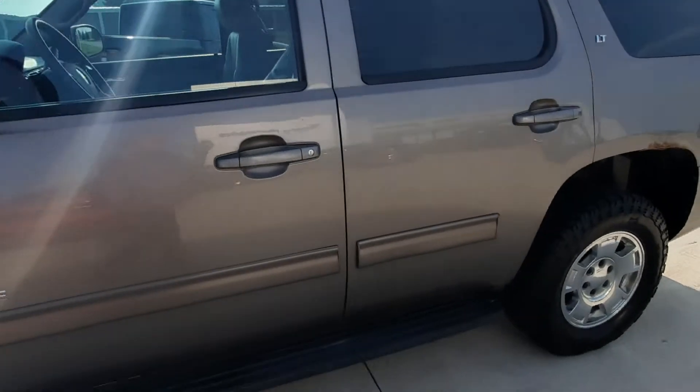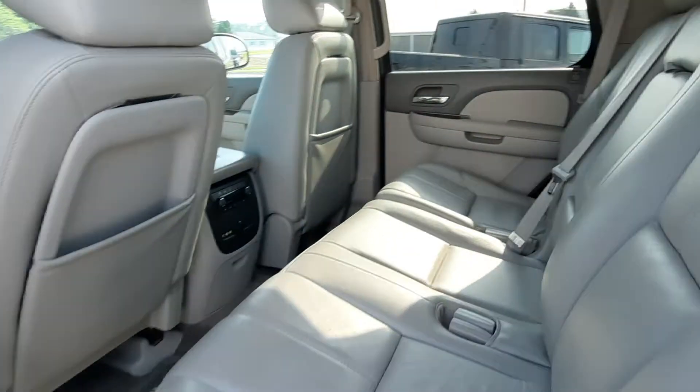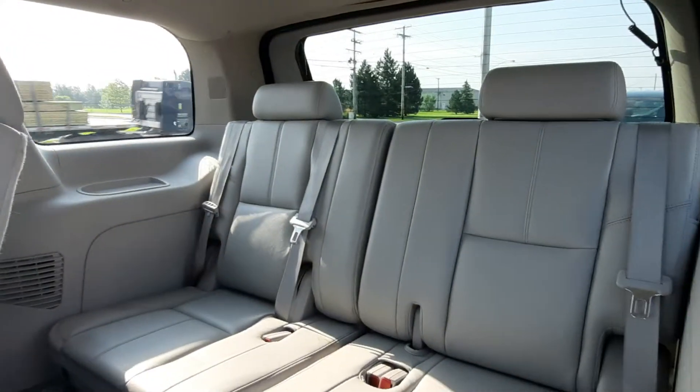We'll take a look at the inside. The second row seats are in good shape, and the third row looks good as well.